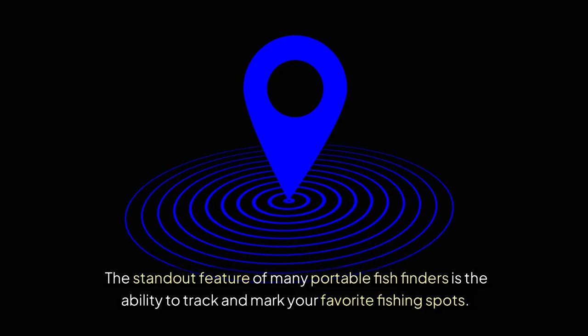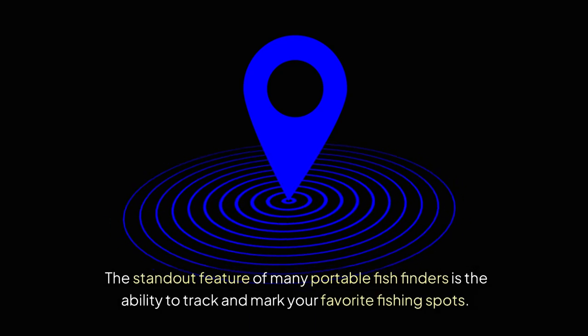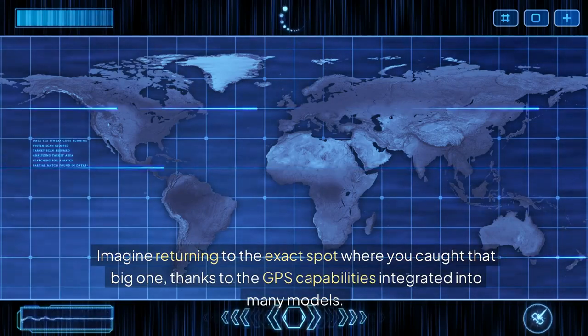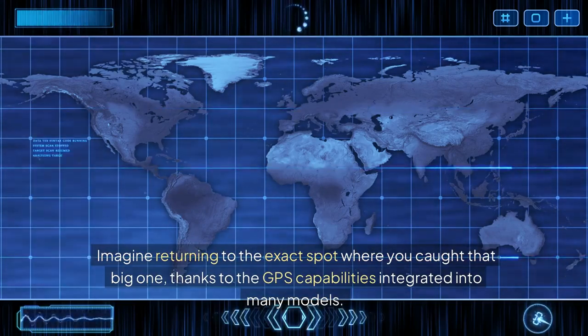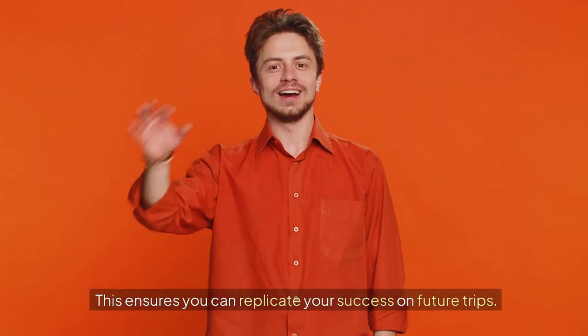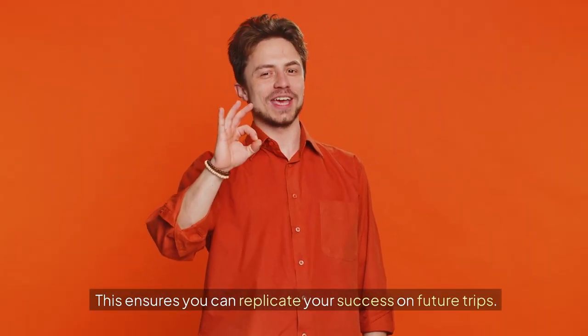The standout feature of many portable fish finders is the ability to track and mark your favorite fishing spots. Imagine returning to the exact spot where you caught that big one, thanks to the GPS capabilities integrated into many models. This ensures you can replicate your success on future trips.